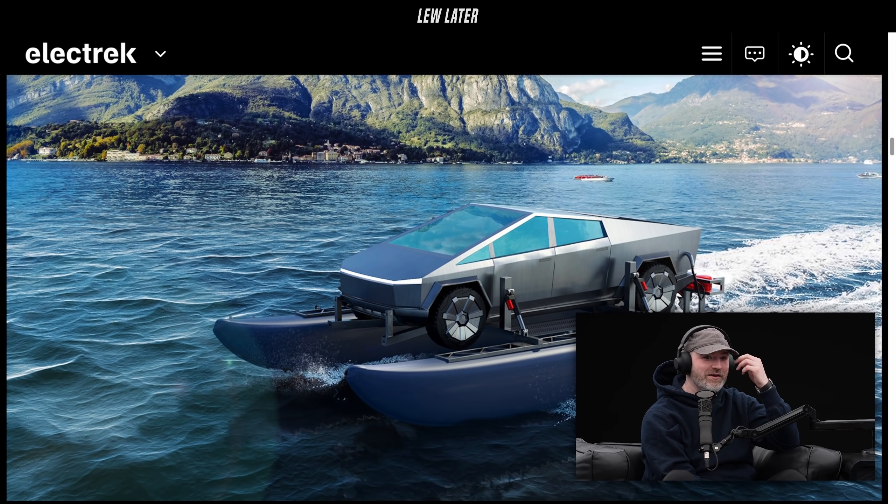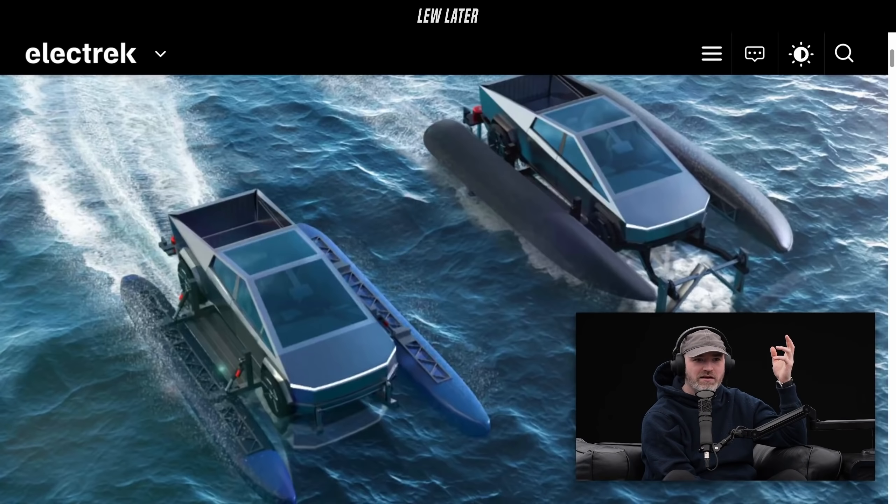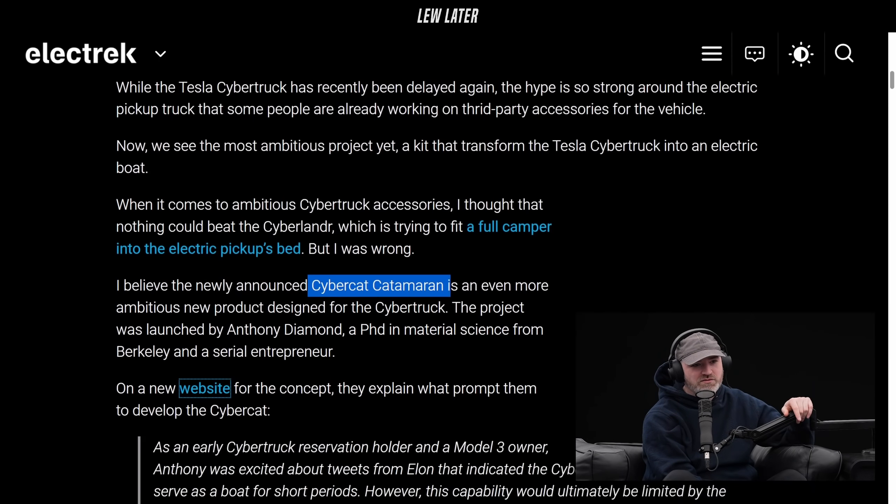This sounds very, very ambitious. Oh my god — never mind, the tires are completely above the water, the whole truck is way above the water. I thought the truck was submerged — not at all. It's way up there.